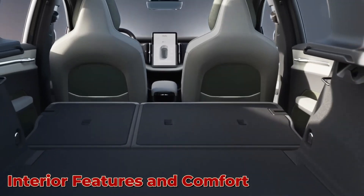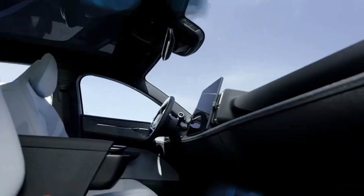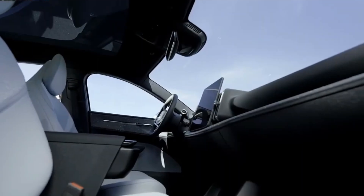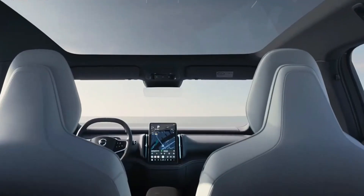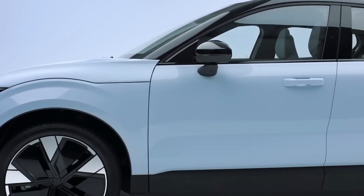Interior features and comfort. The interior of the Volvo EX30 of 2024 is truly a haven of comfort and luxury. The cabin has been meticulously designed to provide a seamless blend of elegance and functionality.